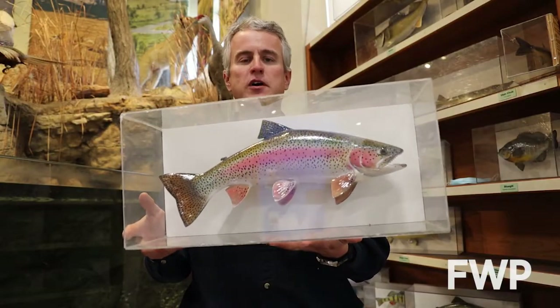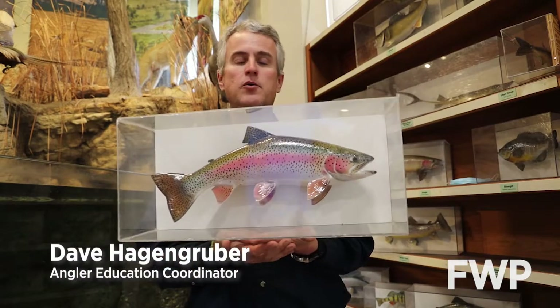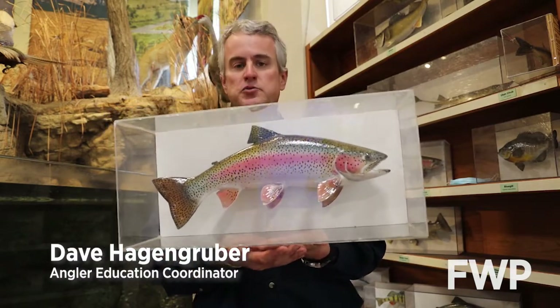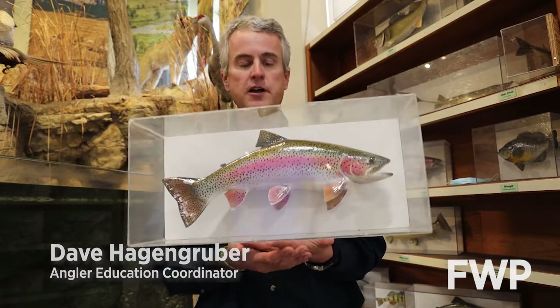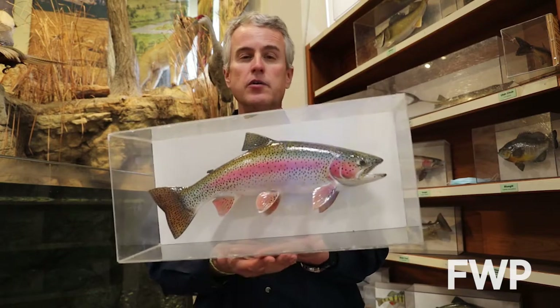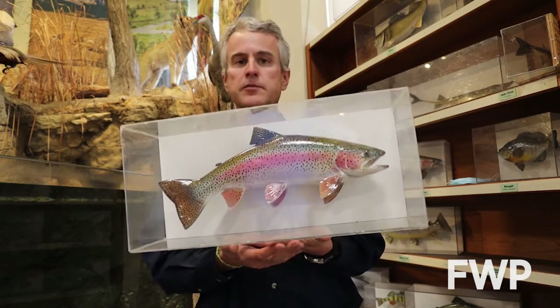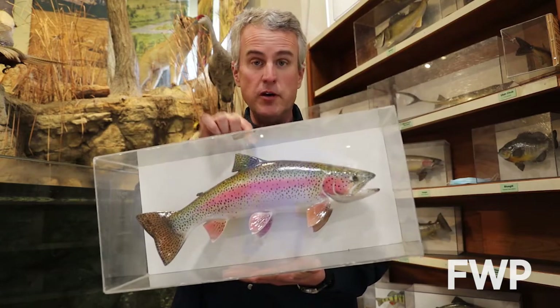Welcome to another edition of Wildlife Wednesday. My name is Dave, here inside the fish cave at Montana Wild, the Education Center for Montana Fish, Wildlife, and Parks. Today for Wildlife Wednesday, we're going to talk about some of the trout species in Montana and some of the important vocabulary words. It sounds like an assignment from seventh grade, but there are some words that are worth knowing when we talk about trout in Montana.